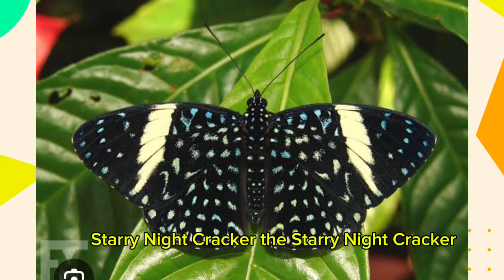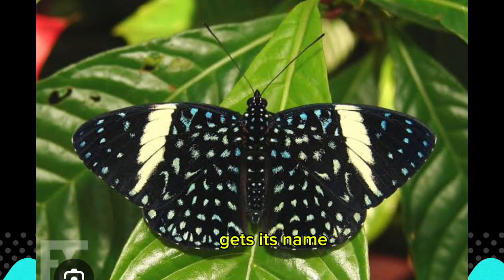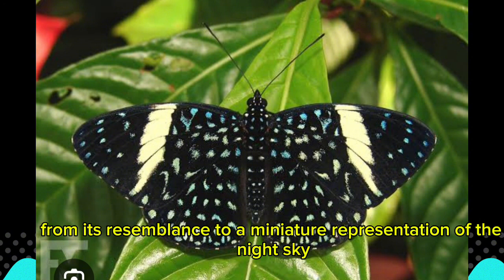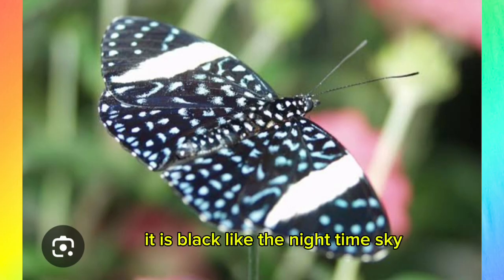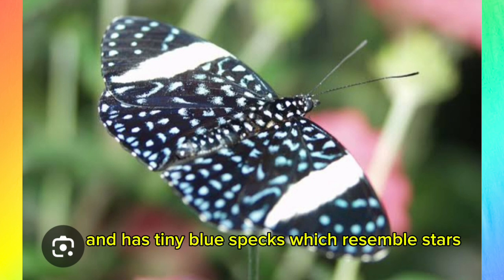Number 1: Starry Night Cracker. The Starry Night Cracker gets its name from its resemblance to a miniature representation of the night sky. It is black, like the nighttime sky, and has tiny blue specks which resemble stars.